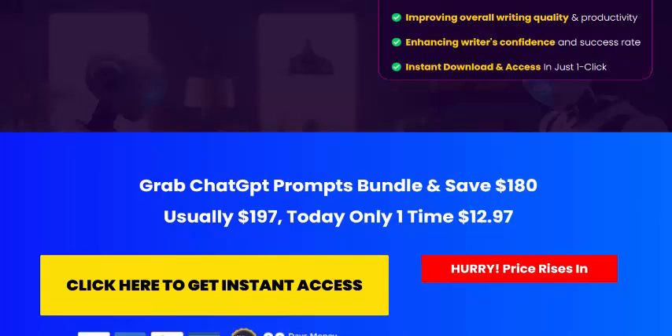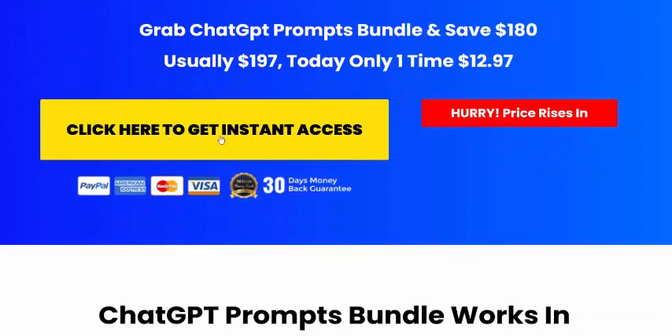Improve overall writing quality, enhance writing confidence, and instant download. Get access now. Just click here. 30 days 100% money-back guarantee.